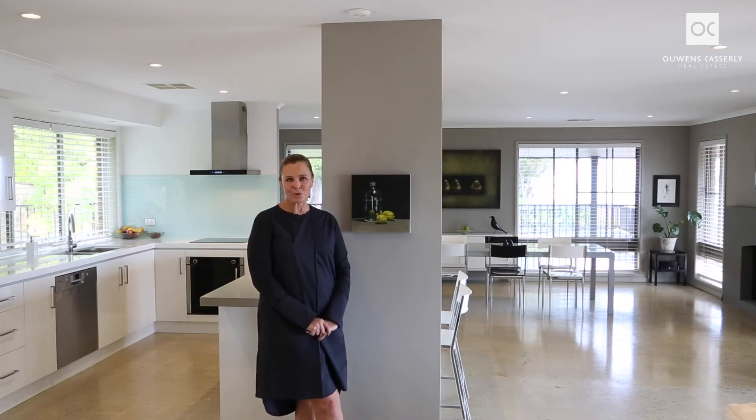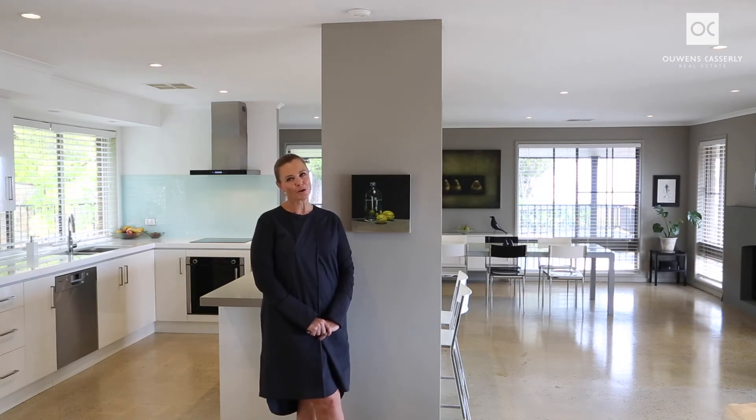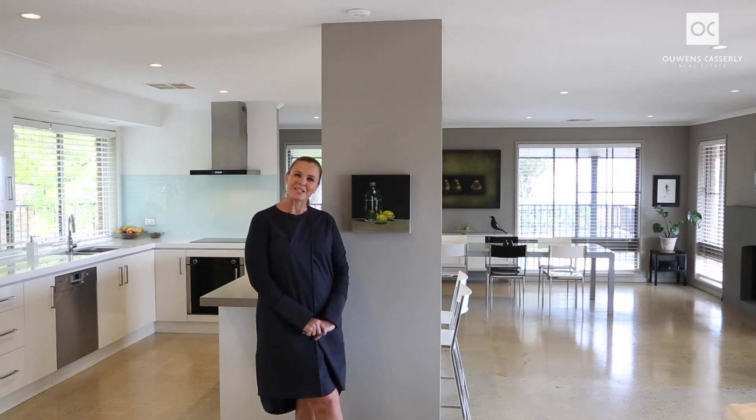If we can assist you with this beautiful home please do not hesitate to contact me, or we both look forward to meeting you at the open inspections. My name is Angela Steneford from Owens-Casserly Real Estate. Thank you for your time.